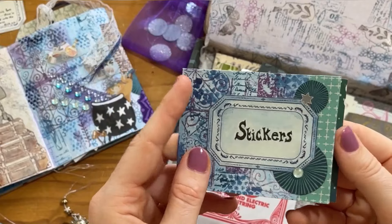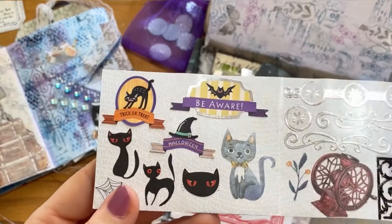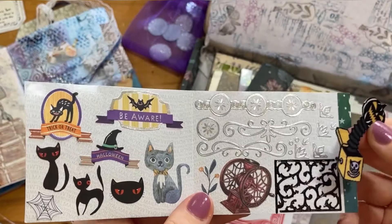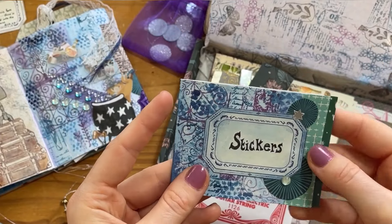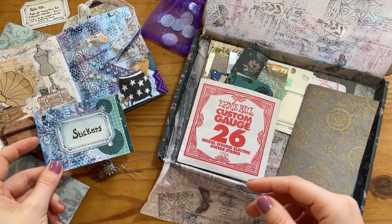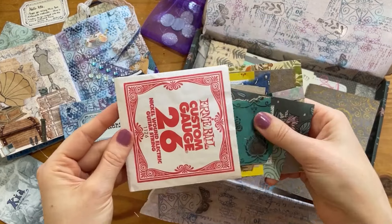I got excited again when I saw a little pocket that said 'stickers' on it and they're all Halloween themed — so cute! I think it's from stamps. It's such a good idea to put the stickers in there so you can peel them off and put them back. So I'll also be inspired not only by the stickers and using them, but by the idea of how to store the stickers too.